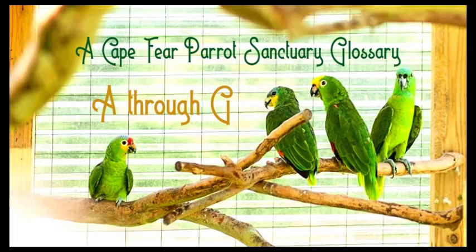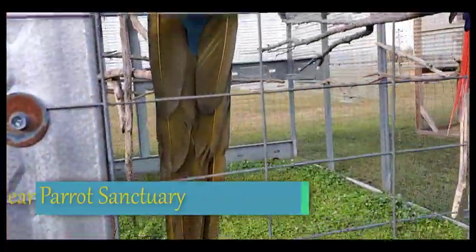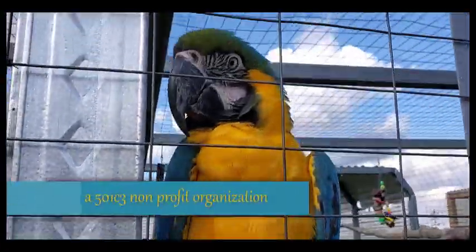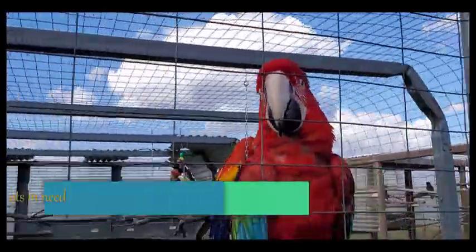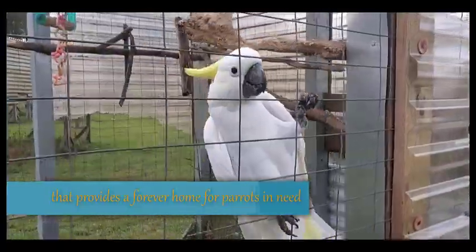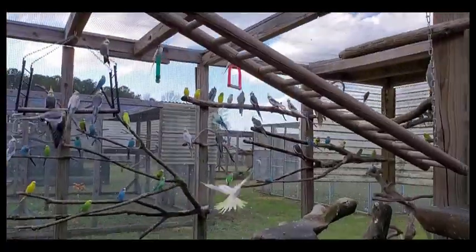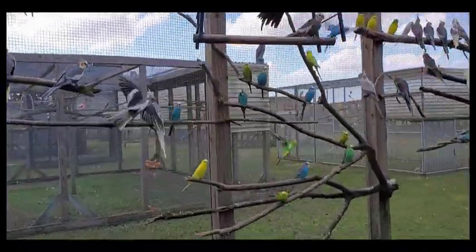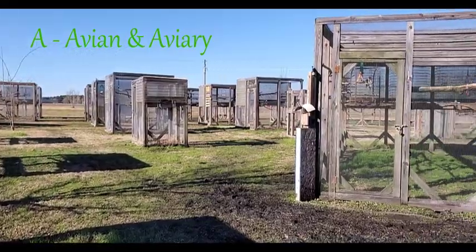Welcome to a Cape Fear Parrot Sanctuary Glossary, Volume A through G. A: avian and aviary.